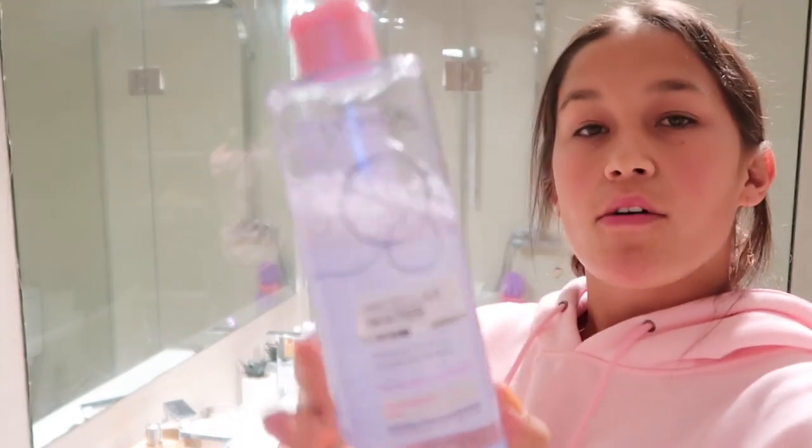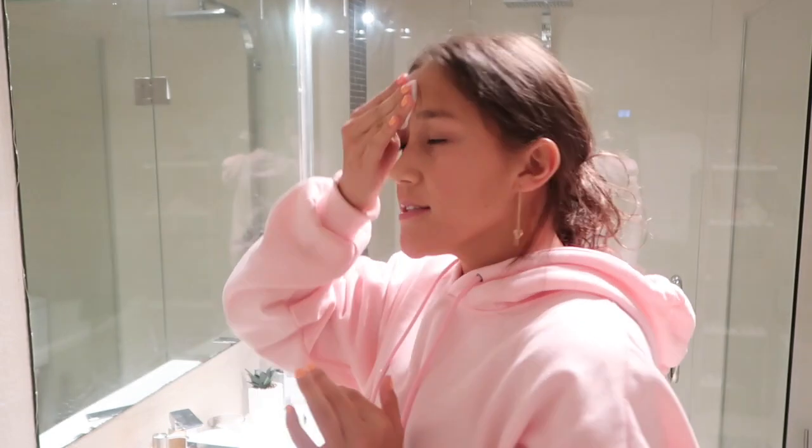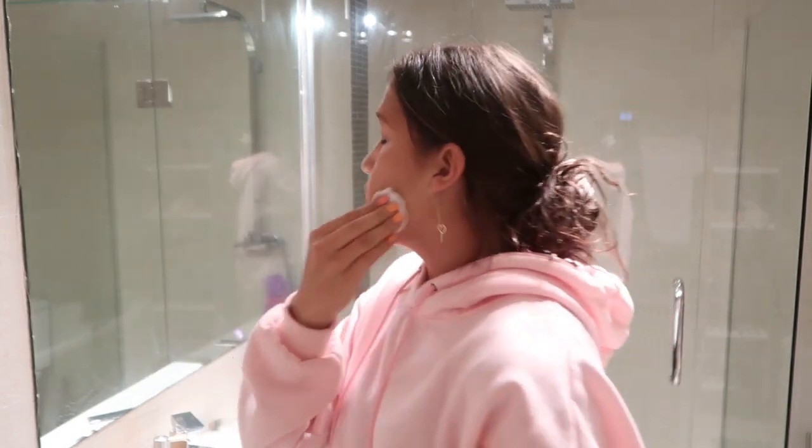It's going to be close up pretty much the whole time because I don't want to get my toilet in frame. I'm going to be using L'Oreal micellar water and a few cotton pads to take my makeup off. During lockdown I made a very impulsive buy — I decided to buy some proper makeup because I never wore makeup before.